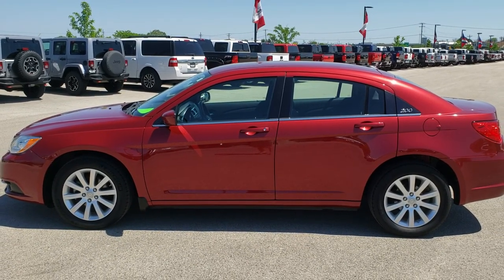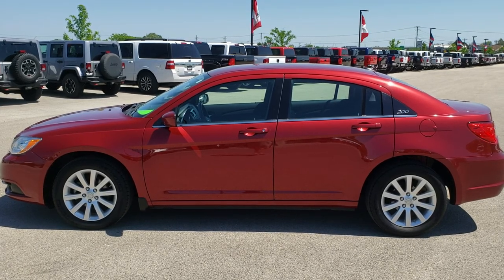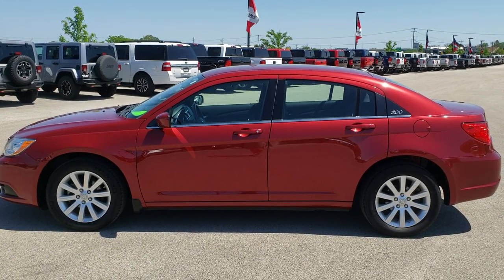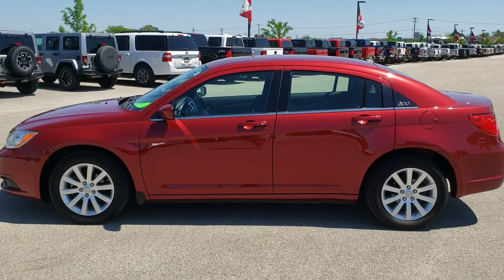In a second you'll see a link to subscribe to our YouTube channel on your left, a link to more used inventory videos on your right, and a link to this vehicle on our website on the bottom. Click those and check us out. We really look forward to helping with this super clean 2012 Chrysler 200 Touring. Thanks again.